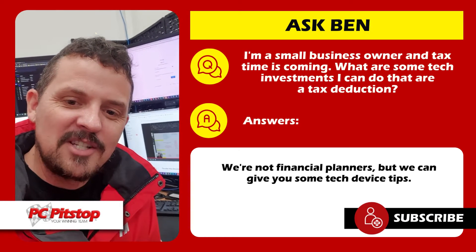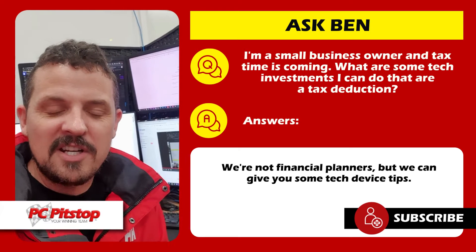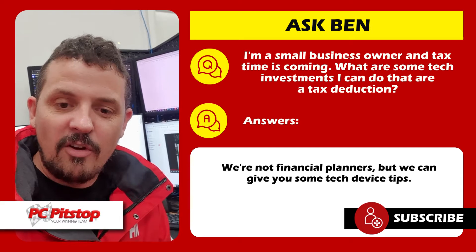G'day, it's Ben here from Pisa. Today's question is: I'm a small business owner and it's coming up to tax time and I have a little bit of budget left over. What's the best investment in tech I can make to offset my tax?